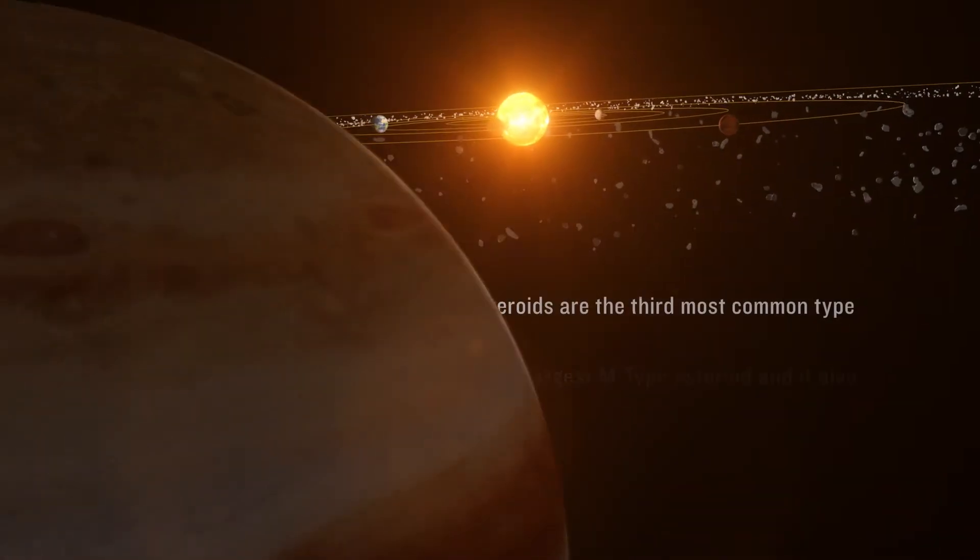Psyche is a unique object in the solar system. To us, Psyche is this really unusual body giving off really unusual gamma ray and neutron signatures. Technically it's an M-class asteroid out between Mars and Jupiter.